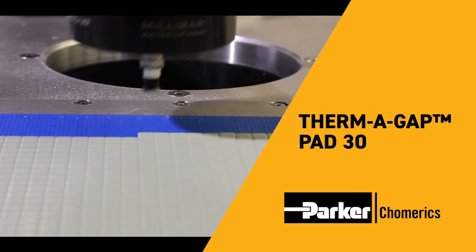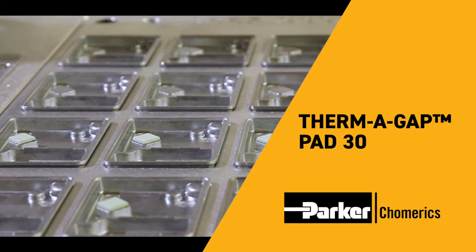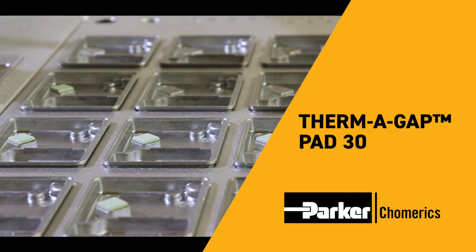E-mobility applications include hybrid and electric vehicle batteries, cooling management systems, power electronics, and ECUs. For dependable performance in all kinds of electronics, the next generation of thermal interface pads is here today — Parker Chomerics Thermogap Pad 30 thermal gap filler pads.